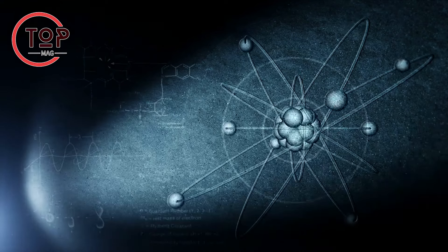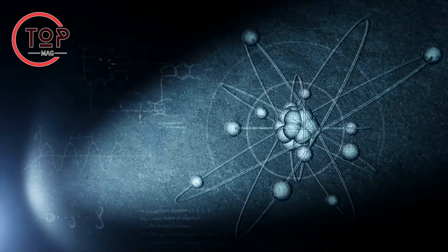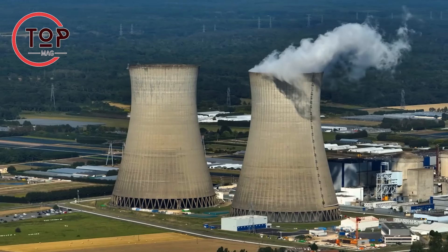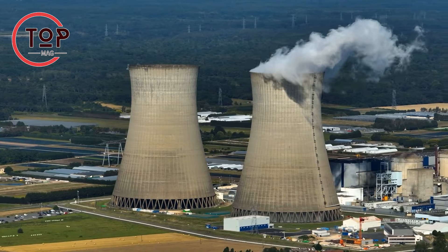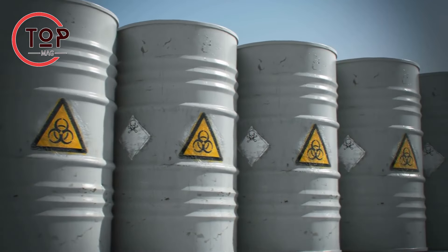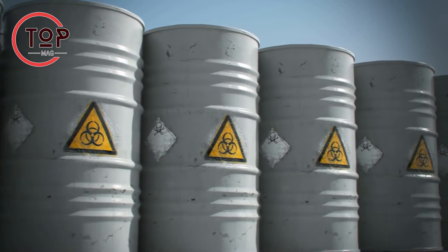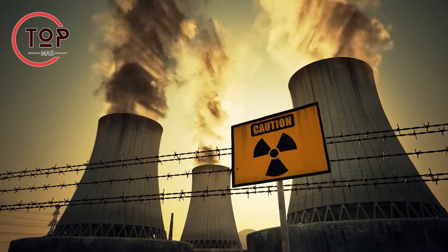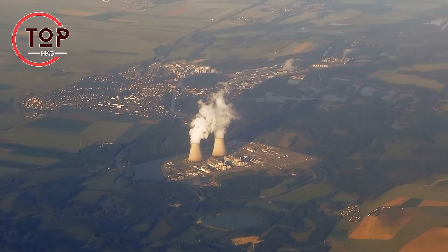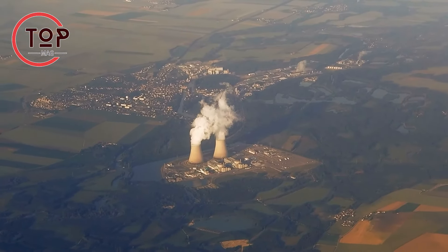Discussions around green technologies often spark controversy when it comes to nuclear energy. While it doesn't emit greenhouse gases during electricity generation, challenges arise in waste management and safety risks. Advancements in nuclear technology, coupled with rigorous safety measures, can integrate nuclear energy into a low-carbon energy mix.